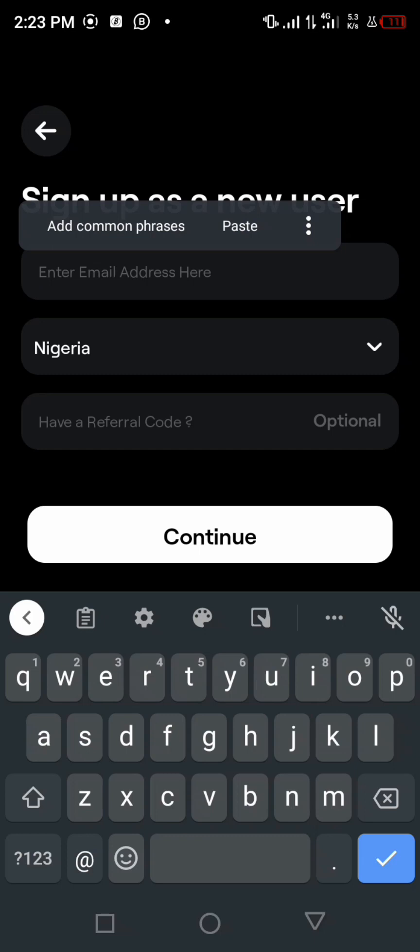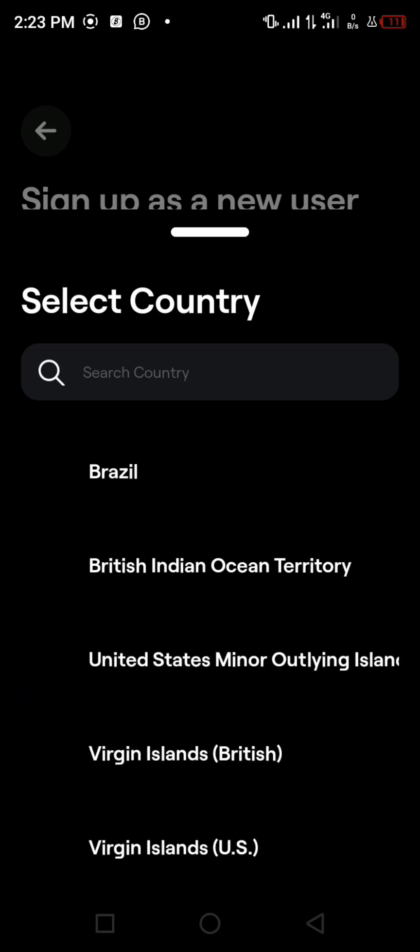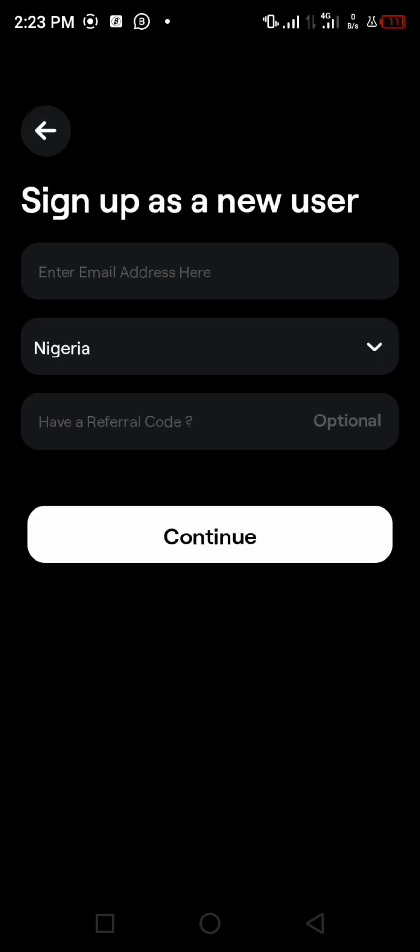If you are from Nigeria you can just leave it at Nigeria, but if you're from Ghana, Zambia, or any other country, you can click it and it will show other countries — you can search your country. Coming down to the referral code option, you must use my referral code from the description below — copy and paste it there. Once you complete your registration, verify your BVN, make your deposit, and hold it for seven days, you'll be given one dollar for using my referral code. Then click Continue.